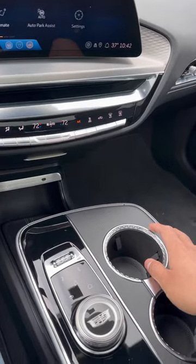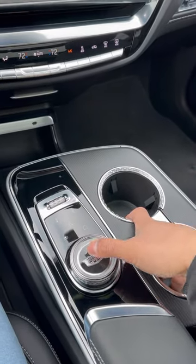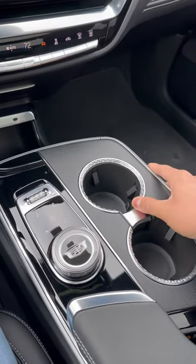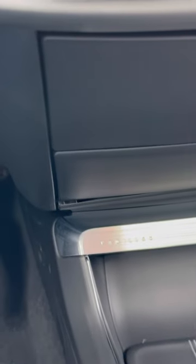But things start to fall apart when you look at the center console. For example, this control knob — it's metal, but when you push it in, it has a cheap sound to it, and there's also some creakiness. And then sadly, some of the panels don't fit together quite nicely.